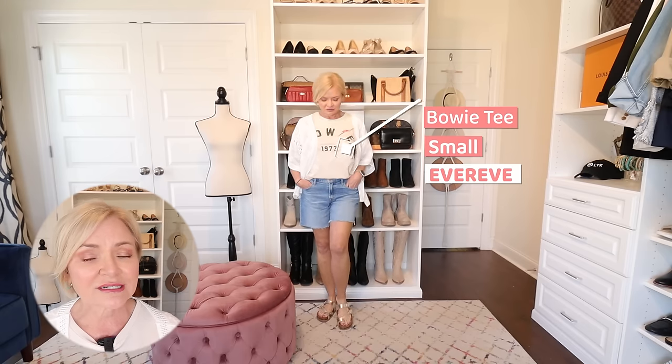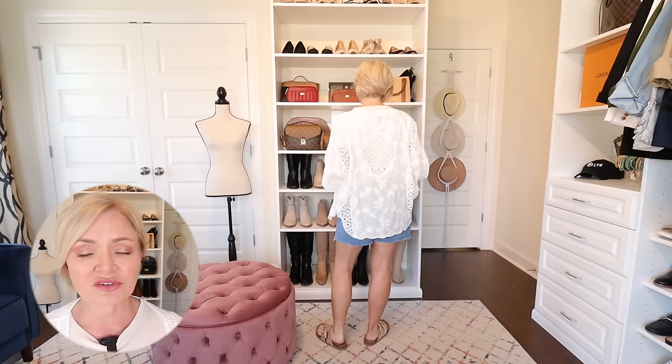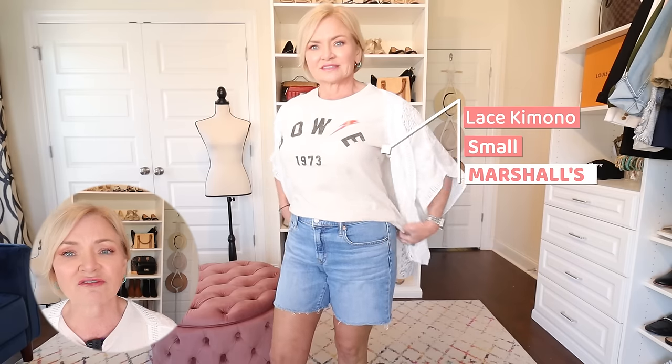I went for a boho vibe with this outfit — a graphic tee from Evereve, Gap denim cutoff shorts, and a lace kimono shrug I found at Marshalls. I love this shrug; it's great for layering in summer over tank tops or t-shirts when you want that third layer to zhuzh up your outfit without making you hot. It's open-weave lacy and gives a neat bohemian vibe to the graphic tee, denim shorts, and footbed sandals.